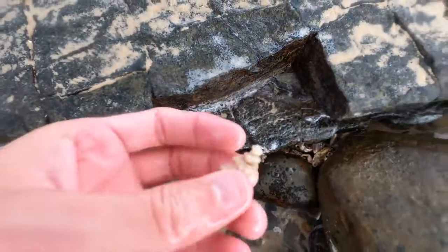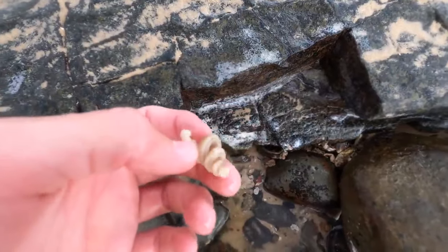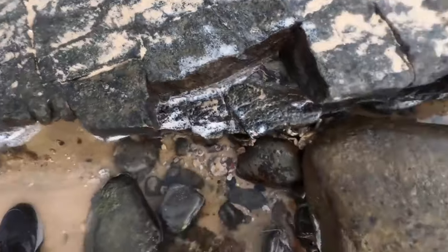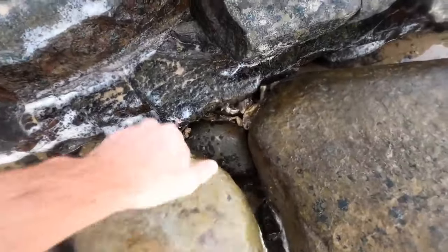There's a cool one - what even is it? A worm shell - that's what I call them. Nice, there we go.